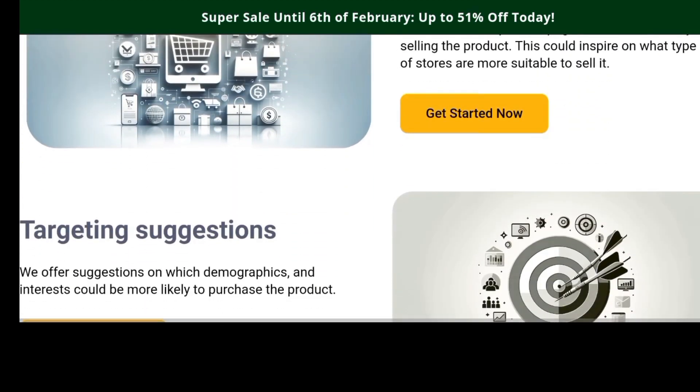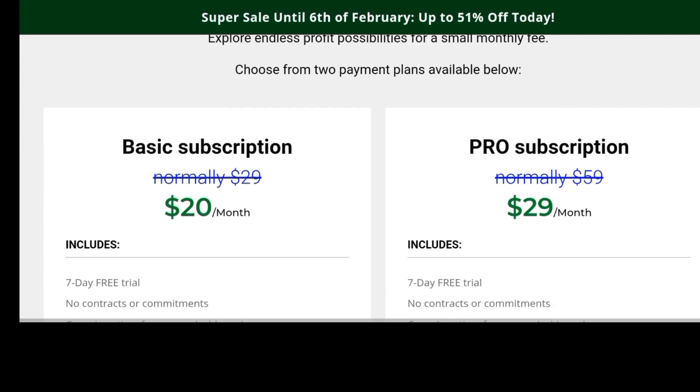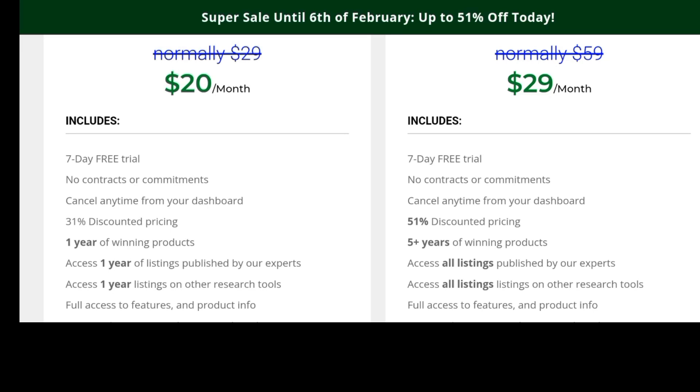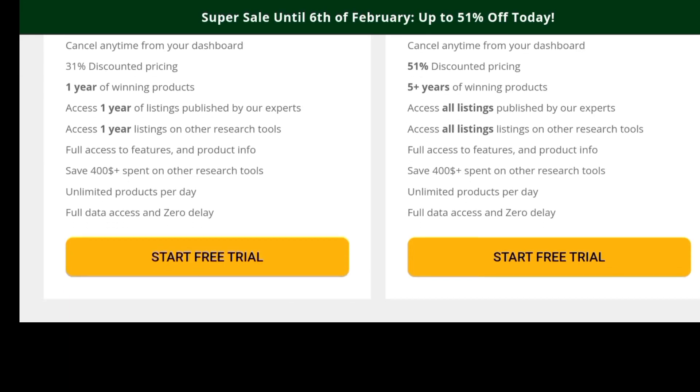You only need one or two sales a month to cover your subscription. The basic subscription is $20 per month and the pro subscription is $29 per month, and you can try them for seven days. That's cool — if you're not satisfied after seven days you can move on and find another alternative. I like platforms that offer free trials because it helps you test the service, and if they're confident in their service, they should offer free trials.